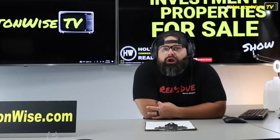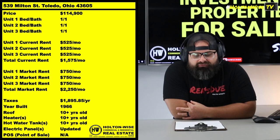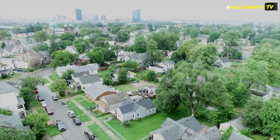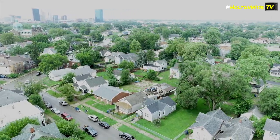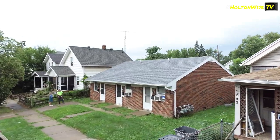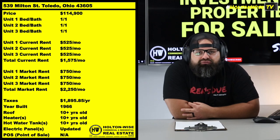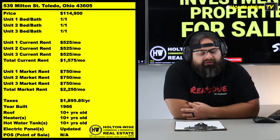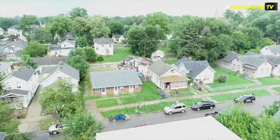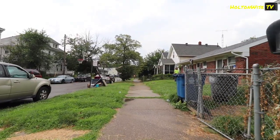How about some seller financing? Check this out — 539 Milton. Not a single, not a double, but a triplex — a three-unit apartment building coming to you guys at $114,900. This particular property is all brick and all one floor.